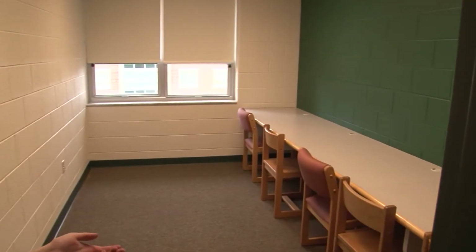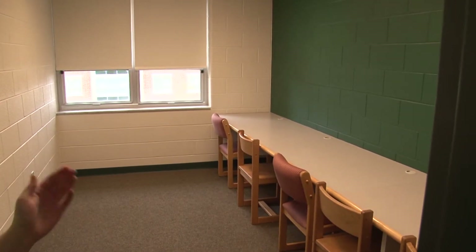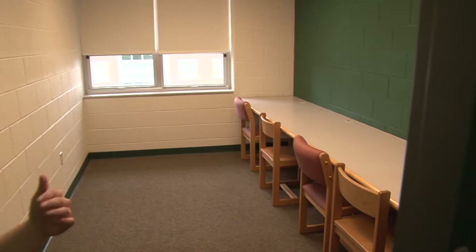This is one of the study lounges that we have in Willis. There's one located on every single floor, and a lot of students like to take advantage of this in order to study and have some quiet time.